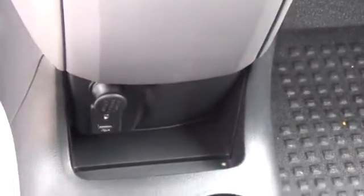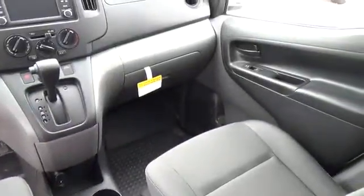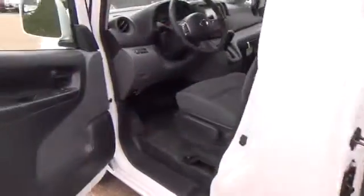Cruise control with steering wheel-mounted controls. For more information on this vehicle or to schedule a test drive, please call Tynan's Nissan at 888-603-9677. Tynan's has been family-owned and operated for over 50 years.